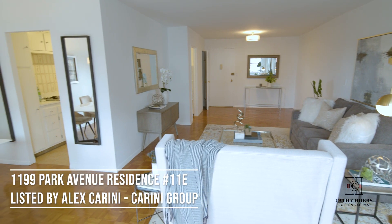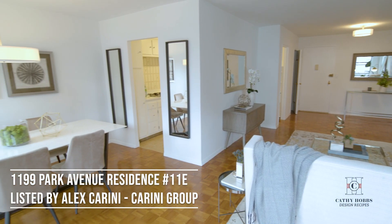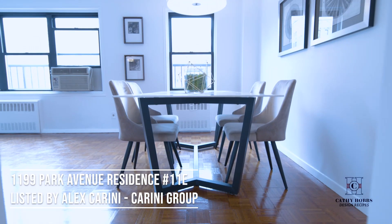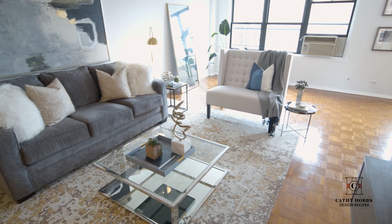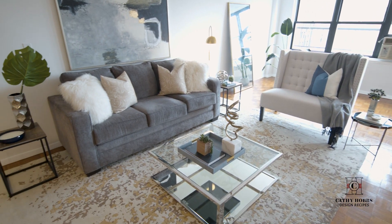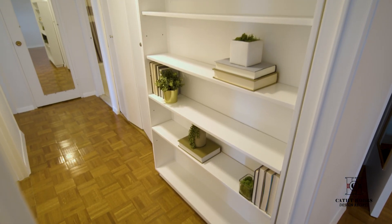Welcome to unit 11E. Line E is the largest one-bedroom line in the building. It's a beautiful corner. They have a great dining room adjacent to the kitchen, an open living room area, oversized. This is a one-bedroom apartment, very quiet.